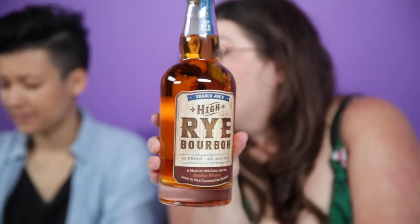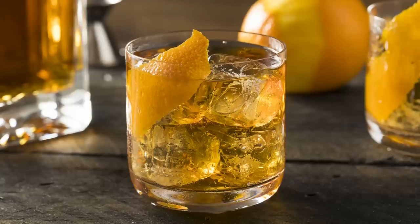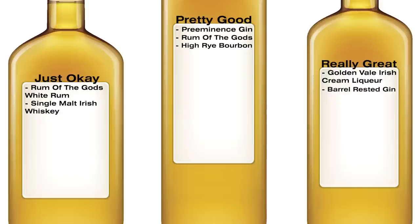Trader Joe's High Rye Bourbon — aged a minimum of three years. This is a preschooler; it's not potty trained. You like old fashions, right? It kind of smells like licorice. It has a honey smell. That's pretty drinkable, not bad actually. It's oaky and honey, it's sweet. High Rye Bourbon: pretty good.